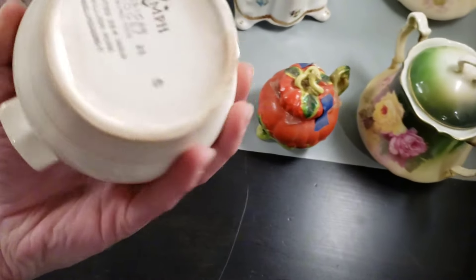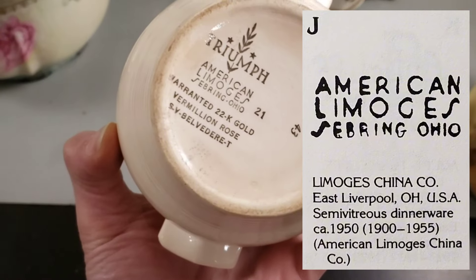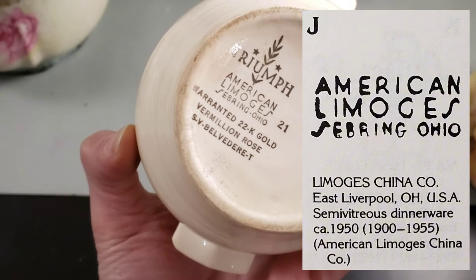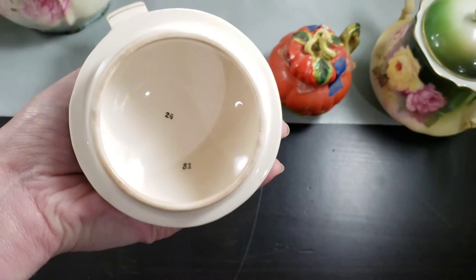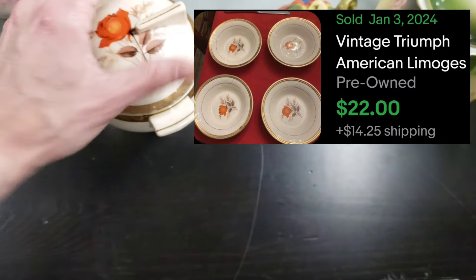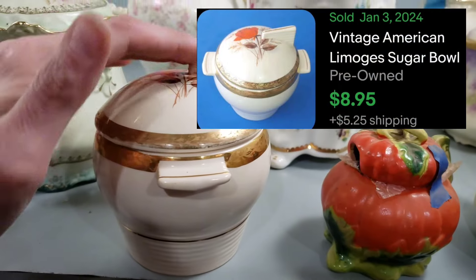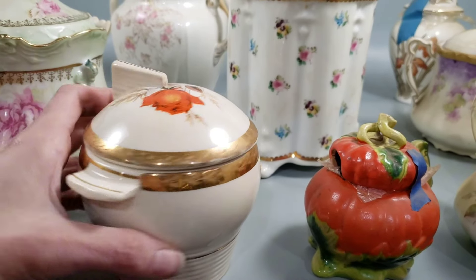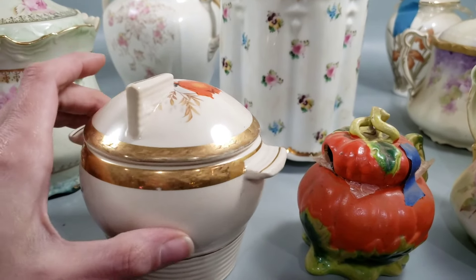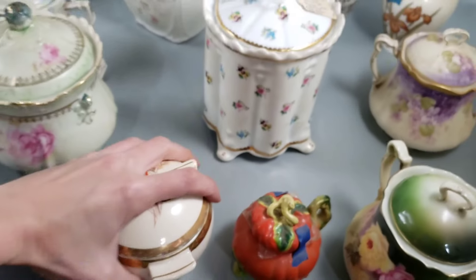This is a really cool one too. Triumph — this is American Limoges, Sebring, Ohio, warranted 22 karat gold, Vermillion Rose. It looks like it also has a model number in there. I really like the shape of it — it's definitely got that mid-century, space age-ish sort of shape to it. Kind of sort of Deco but really more moving into that mid-century modern style. This here is just like a little covered sugar — here's the hole for the spoon.